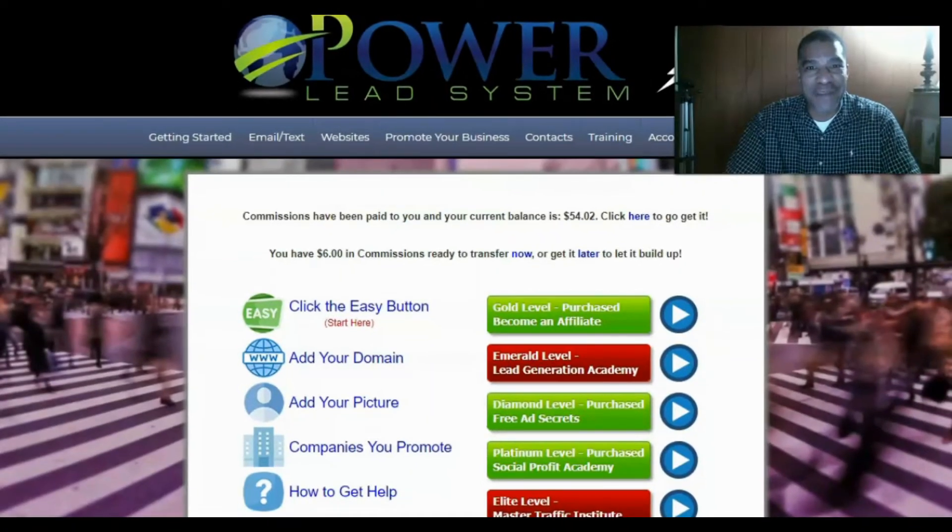Hello everyone, this is Jamiro coming to you on behalf of the Power Lead System. Today I want to go over some results and how you can get started as an affiliate promoting the Power Lead System. It's an all-in-one digital marketing platform complete with training and tools to allow you to create a full-time income from home. It's been around since 2013, paying commissions, and I've been using this platform for a few years now building sales funnels and sales pages.